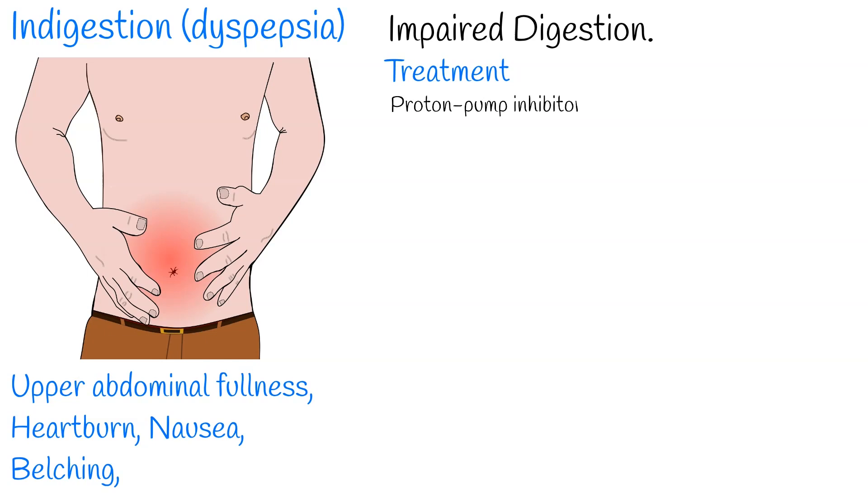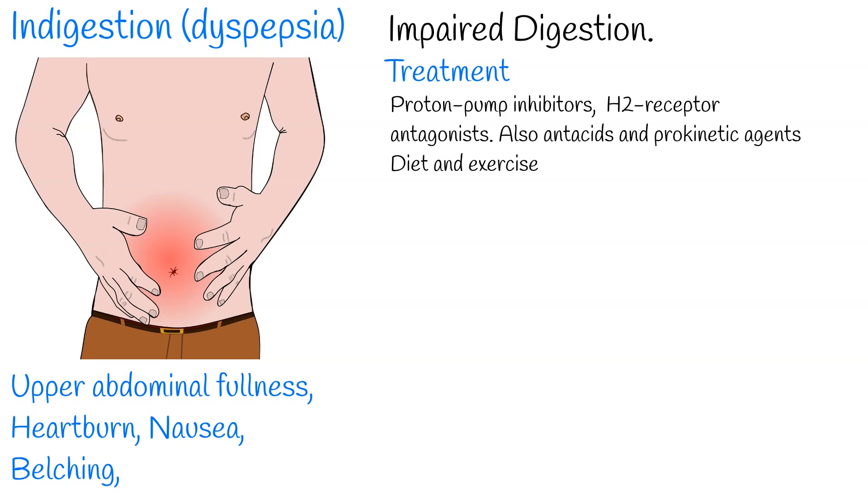The treatment of indigestion includes proton pump inhibitors and H2 receptor antagonists. Antacids and prokinetic agents can also be used, along with lifestyle modifications such as diet and exercise.